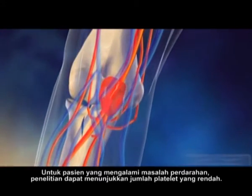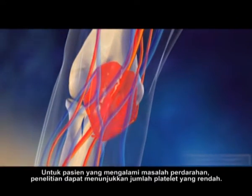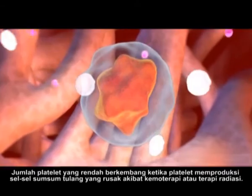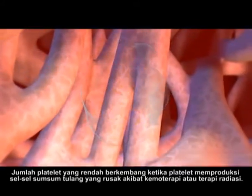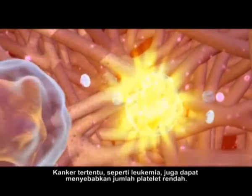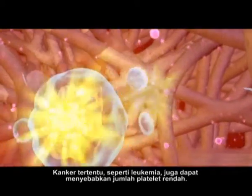For patients who have bleeding problems, studies may show a low platelet count. Low platelet counts develop when platelet-producing bone marrow cells are damaged by chemotherapy or radiation therapy. Certain cancers, such as leukemia, can also cause low platelet counts.